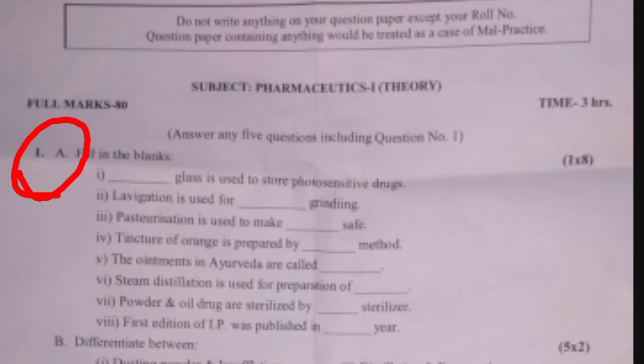The Fill in the Blanks questions are: 1) Dash glass is used to store photosensitive drugs. 2) Trituration is useful for dash grinding. 3) Saturation is used to make dash safe. 4) Tincture of orange is prepared by dash method. 5) Ointments in Ayurveda are called dash. 6) Steam distillation is used for preparation of dash. 7) Powder and oil drugs are sterilized by dash sterilizer. 8) First edition of IP (Indian Pharmacopoeia) was published in dash year.